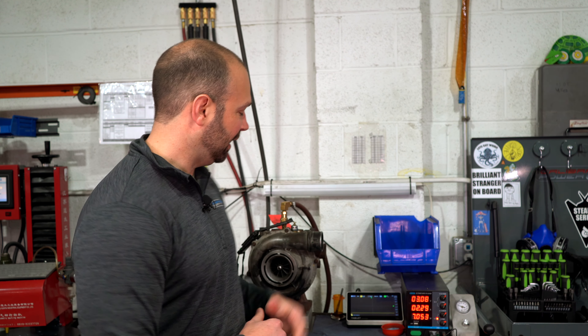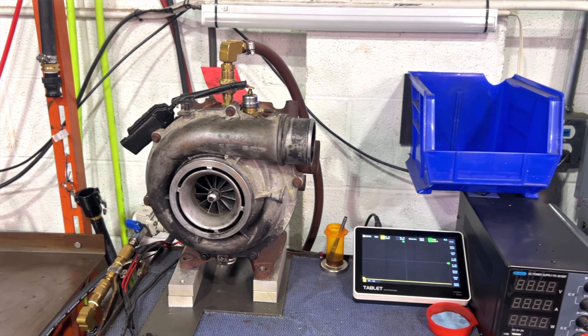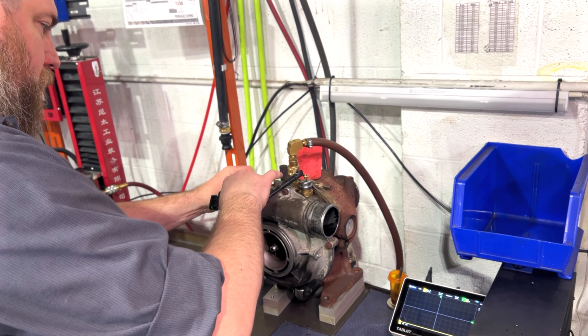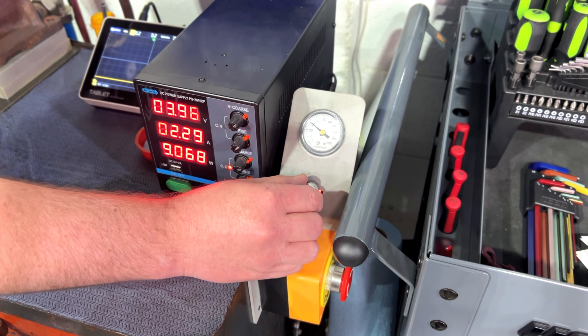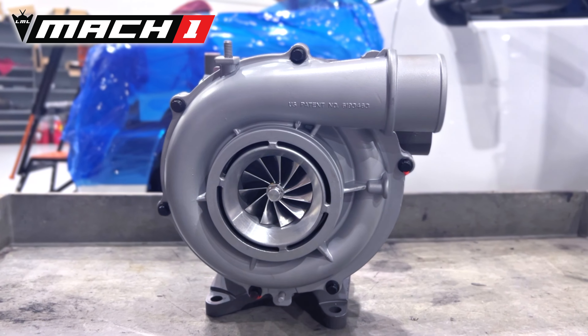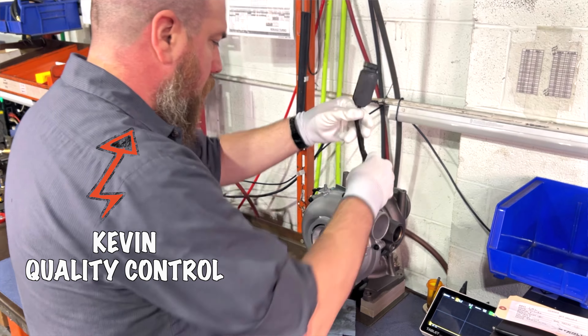I had the guys pull the turbocharger off the truck. I have it here on our test bench, and we're going to run it and see if the vanes are indeed moving. We have a pressurized oil system with heated oil and an electronic control system that we use to bench test every turbocharger we build here. We're going to test this turbocharger, show you if it's working or not and how bad it's messed up. Then we're going to put on the Mach 1, which I'm excited to get on the truck and show you how it's supposed to move — how the vanes are supposed to actuate.